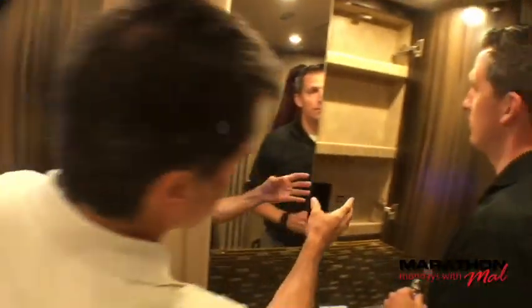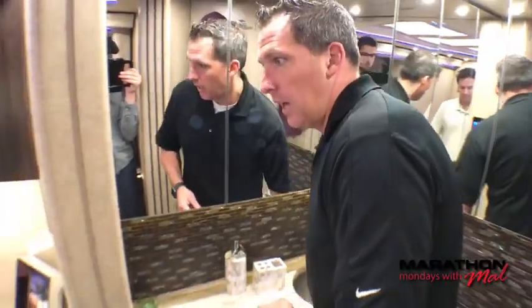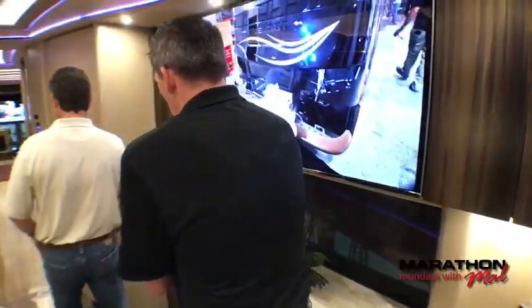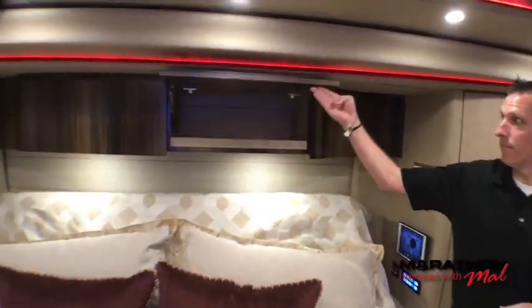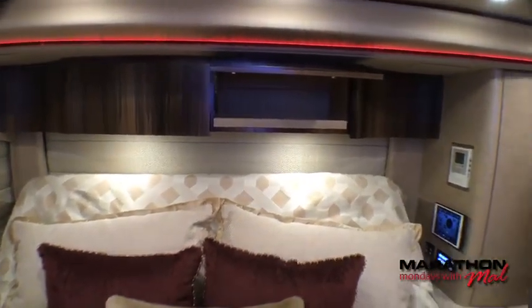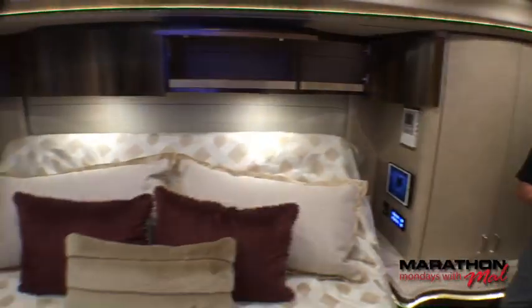There are panels here that, when the shelves come off, can be removed to get to components behind them. There is a safe in the bedroom as well — as engineers, they get creative about where to put it so it's never in the same place. Above the bed, we usually put storage, which is pretty much a standard for us — though some customers prefer to run their headboard all the way to the ceiling for a bigger headboard look. Either way, the storage above the bed is standard.